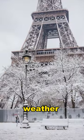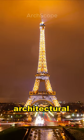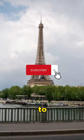Conversely, in cold weather, it contracts, causing the tower to shrink. This unique feature showcases the dynamic nature of architectural materials and their response to environmental conditions.